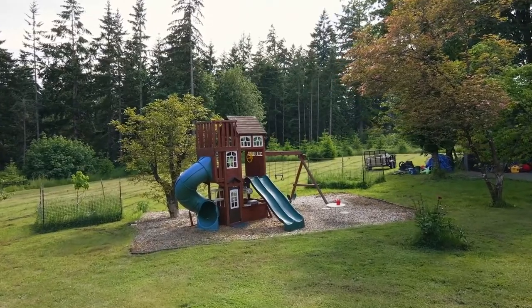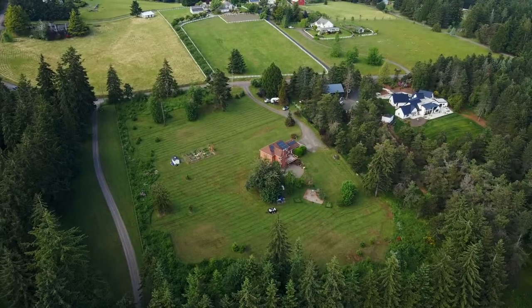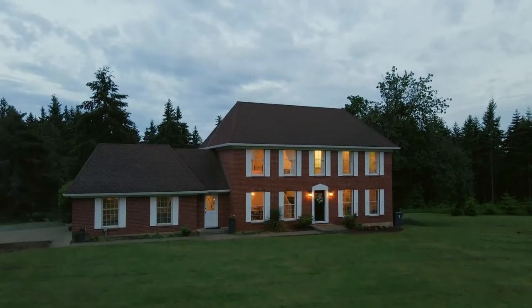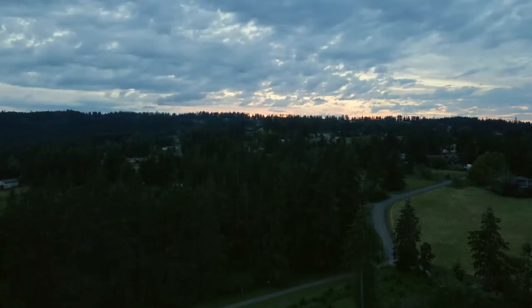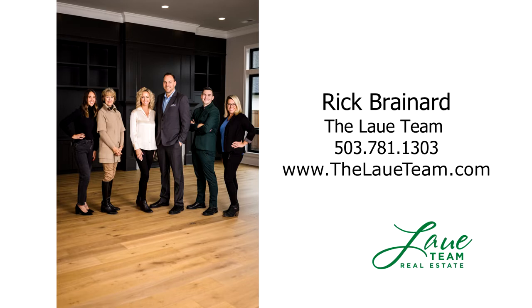A true treasure in the Sherwood hills — you'll find it all here on Bell Road, and it's ready for you to call home. This is just a preview; there's so much more for you to see. For more information or your personal tour, please contact Rick Brainert with Hasson Company Realtors.